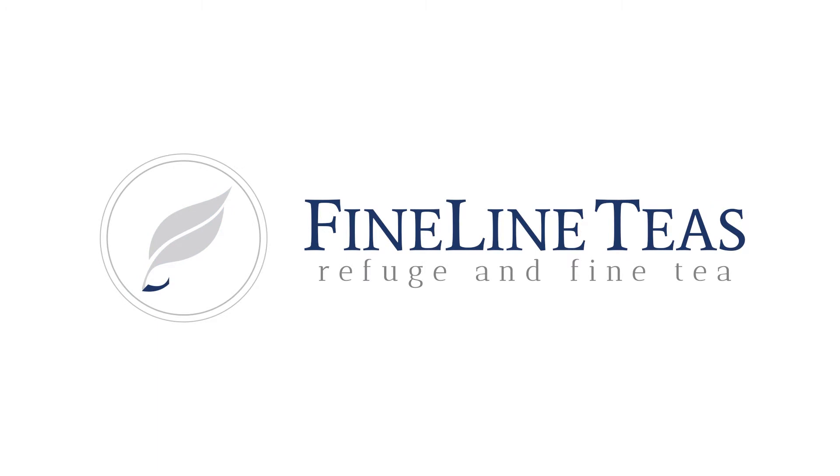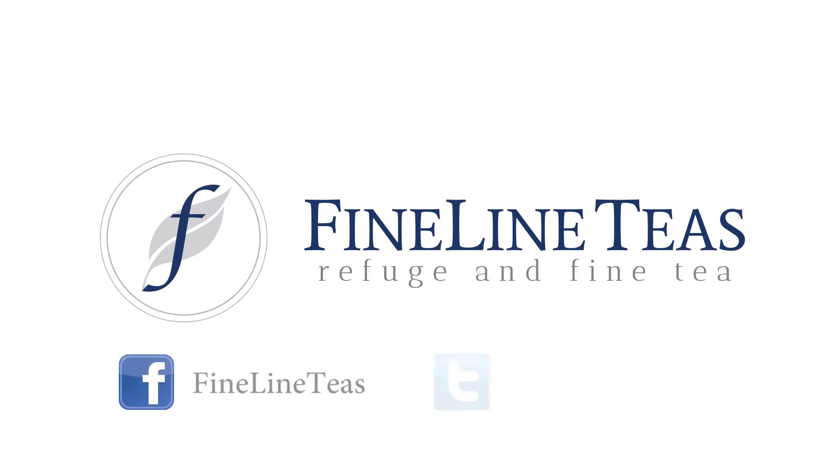Fine Line Teas — Refuge in Fine Tea — your source for a variety of amazing tea and quality brands. Be sure to follow us on Facebook and Twitter for more tips, specials, and much more.